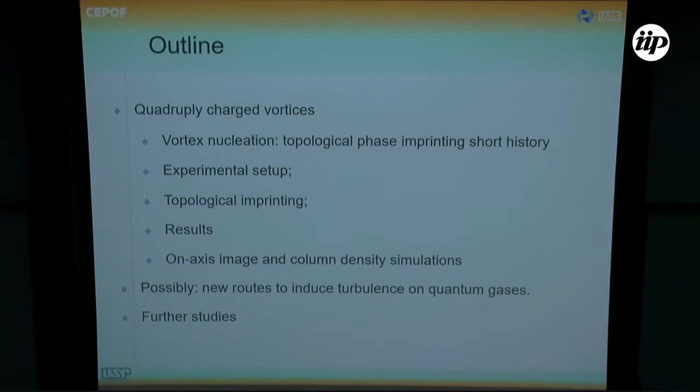I'd like to show you a little bit of the outline. I intend to present a little bit of the charged vortex, the nucleation, our experimental setup, the topological imprinting method that we use, and the results we have obtained so far, which I hope will be interesting enough — along with a little bit of the challenges we had when we were investigating this.